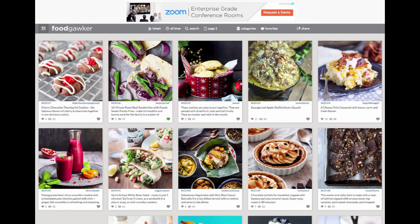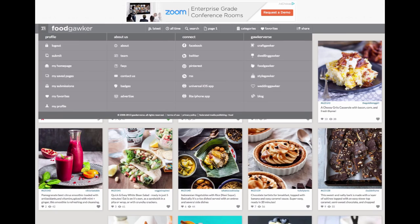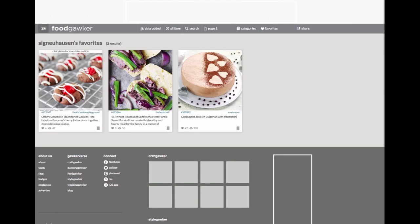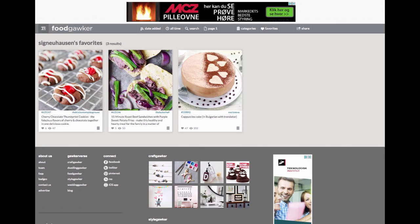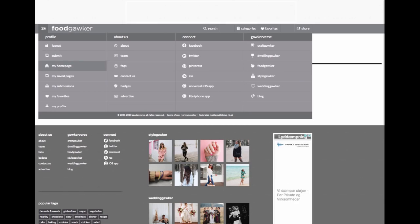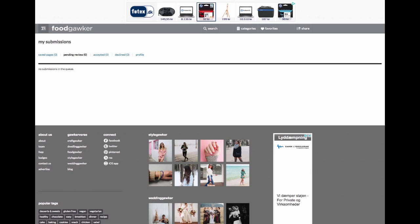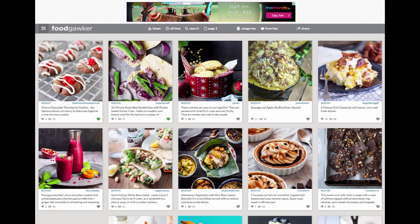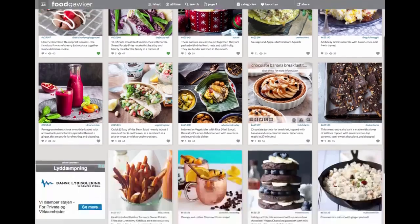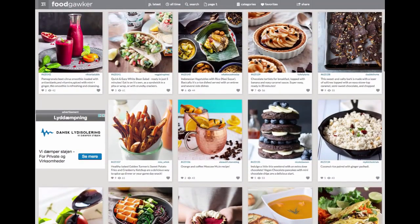Once I have signed up and signed in, I can favorite a post, put notes on it, and it will be saved in my favorite recipes so I can always find them. I can even submit my own stuff — I can submit a link here. People also sign up in order to share their own recipes, their own blogs, and whatever. All these posts on here are from other people's blogs and sites. This is not the stuff that Food Gawker put up there — they're just the aggregator that curates, and their members do most of the posting and curating for them.